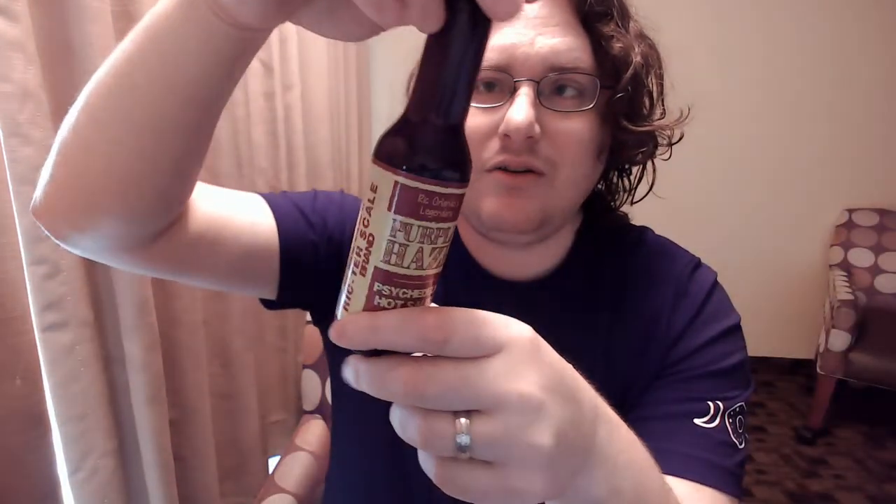But if you want a sweet ginger spicy sauce, please go pick up a bottle of this. I don't think this bottle is gonna last long for me. I would use this with Asian food too. Please go to RichterScaleBrand.com and get yourself a bottle of this and enjoy.